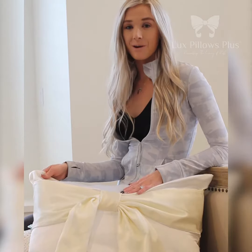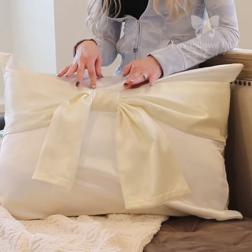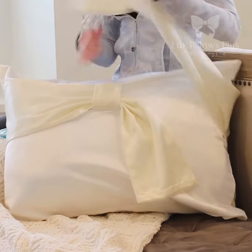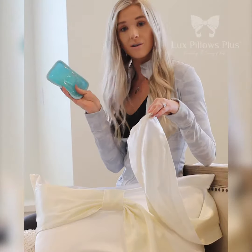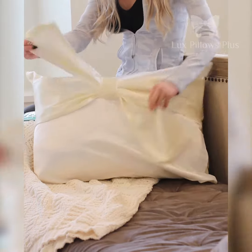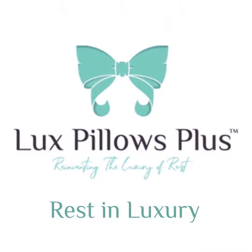This is Lux Pillow Plus Sleep in a Bow Pillowcase and I love it. It has so many amazing features. First of all, you can see this adorable bow on the front — it creates the perfect decor for any room. The sleeves actually slide out and have pockets in them, which you can place this hot or cold aromatherapy pack right inside and lay it on either your chest or your neck for that added comfort. Slide the sleeve back into the loop and you've got your decor ready to go again. Go get Lux Pillow Plus Sleep in a Bow Pillowcase and sleep easy tonight.